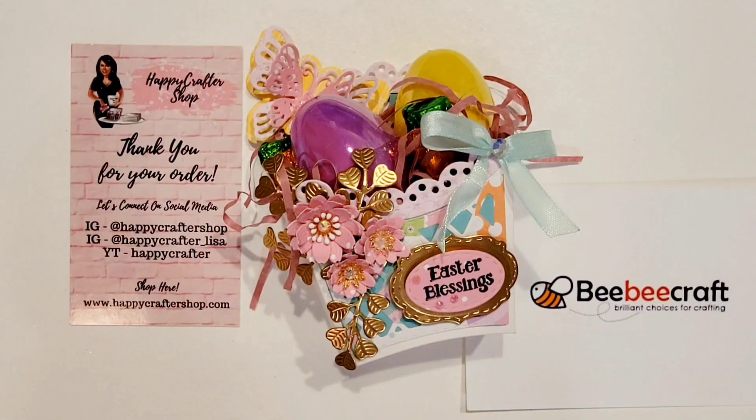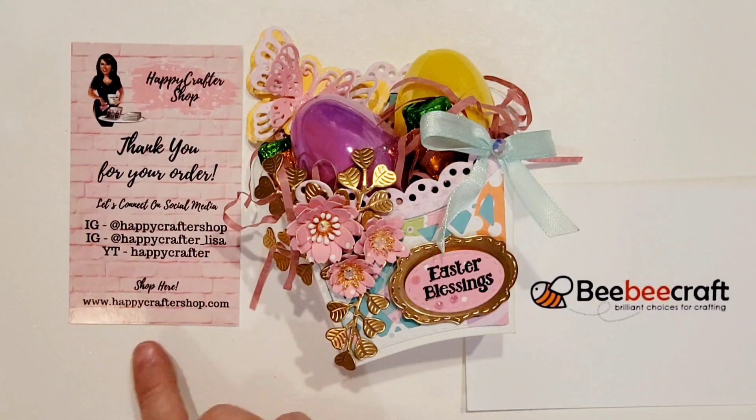Hi there crafty peeps, Enos here from Paper Crafting with Enos. I'm super excited today to share this beautiful little Easter project, and I am collaborating with BB Craft as a guest designer this month with the Happy Crafter Shop.